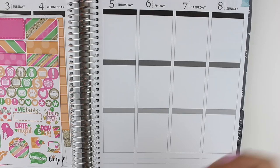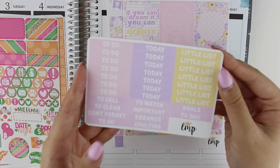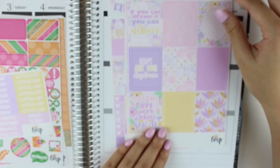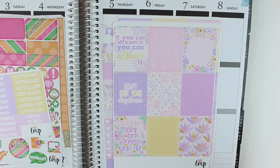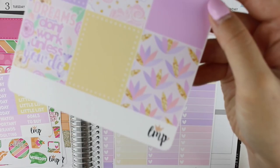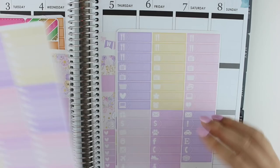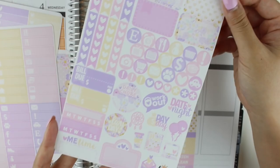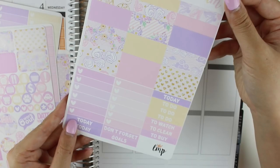That was her June horizontal kit. The next kit I got is her daydream kit — I got this in glossy. We have the headers here. The format is the same as the beach kit I just showed you so I'll go through this more quickly. We have the full boxes: 'if you can dream it, you can achieve it,' 'don't quit your daydream,' 'dreams don't work unless you do' — they're just so pretty. We have the ombre heart checklists, the little things, and then both sheets of the vertical base kit.